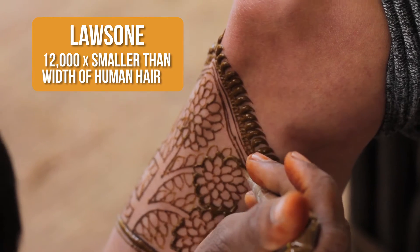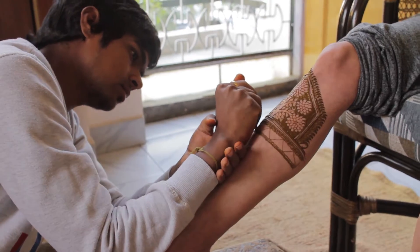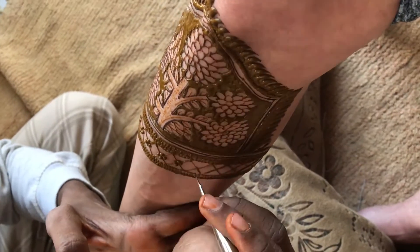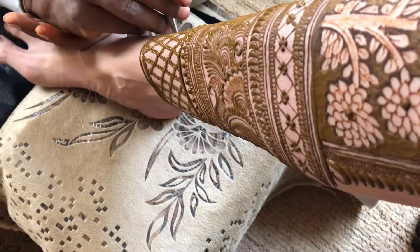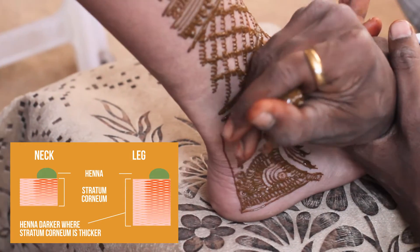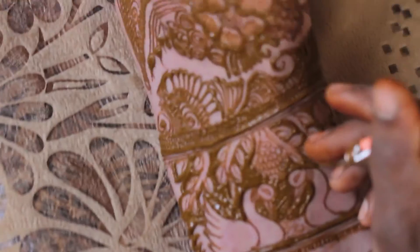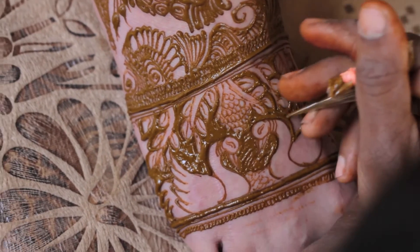Lawsonia is unusually small for a dye molecule, and once on skin, it slowly migrates from the paste into the outer layer of skin, binding to the keratin proteins and creating a stain. The longer you leave the paste on, the darker the stain will be. Applying mehendi to layers where the skin is thicker, like the hands and the feet, also takes up more Lawson, yielding a darker, longer-lasting stain.